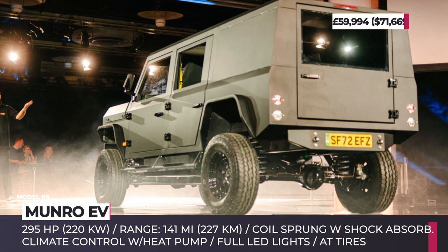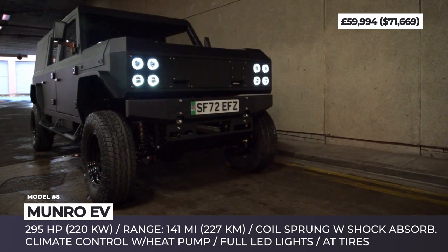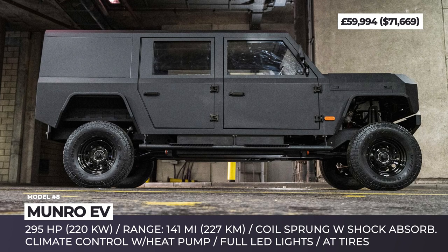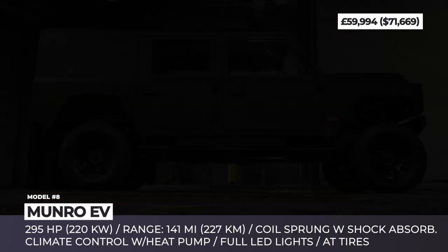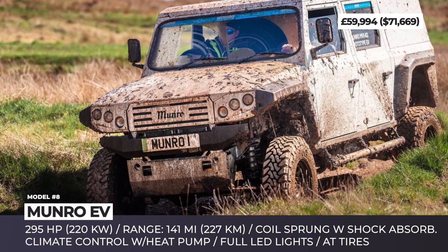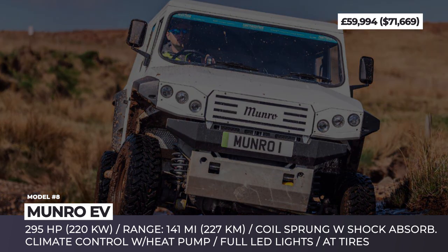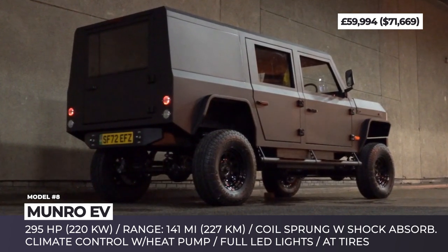Monroe EV: Scotland's wild and dramatic landscape inspired local startup Monroe to create a rugged 4x4 that ignores modern standards for aerodynamics and instead goes for an old-school squared-off shape. The Mark 1's design resembles a military vehicle with quad LED headlights, Raptor paint protection, and an indestructible chassis featuring front and rear rigid beam axles with lockable differentials, coil-sprung suspension with shock absorbers, and maximum ground clearance of 19 inches.